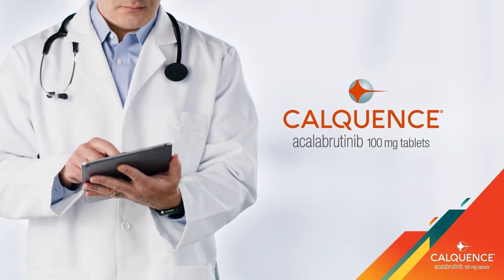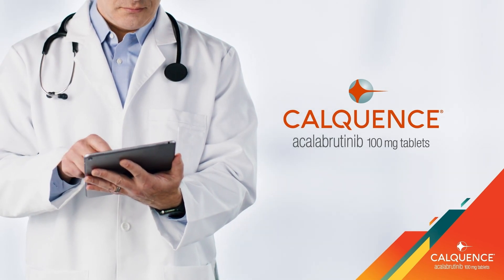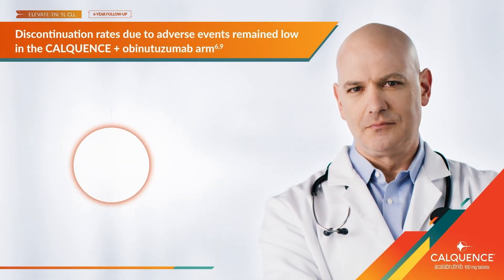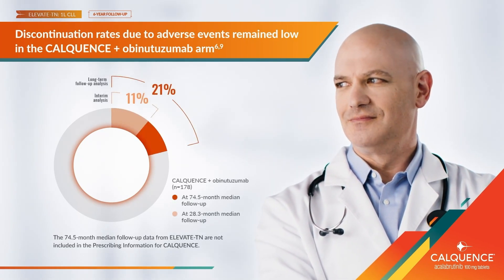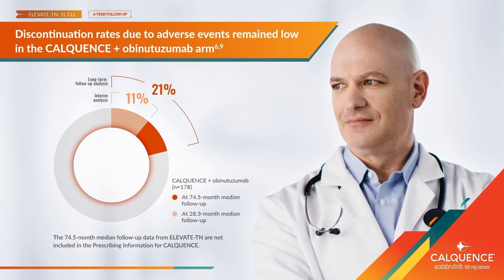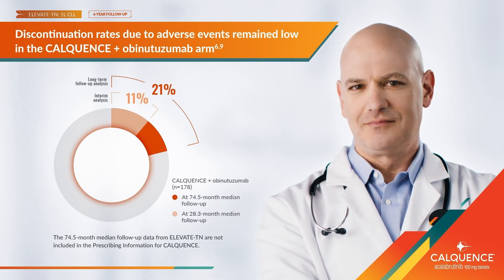I'm comfortable with the Calquence safety profile based on my experience. Additional safety results from Elevate-TN in first-line CLL showed that the discontinuation rates due to adverse events remain low in the Calquence plus obinutuzumab arm with longer treatment exposure.